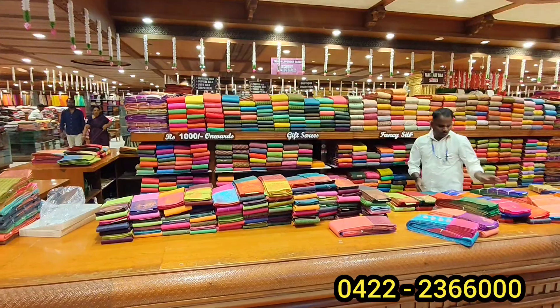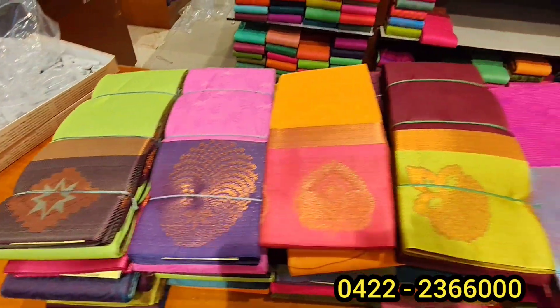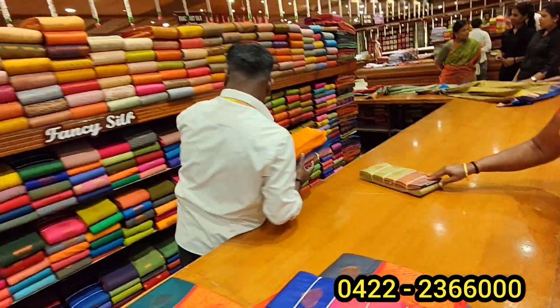For us, we will see them as budget-friendly. We will see them as much as below 1000. Below 600, we will see them at a very low price. So, let's see how beautiful the sarees are.